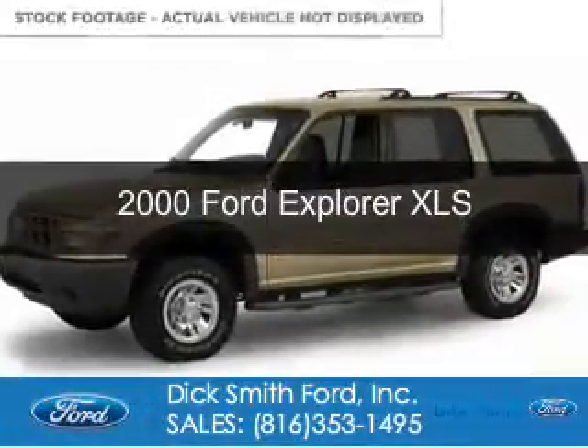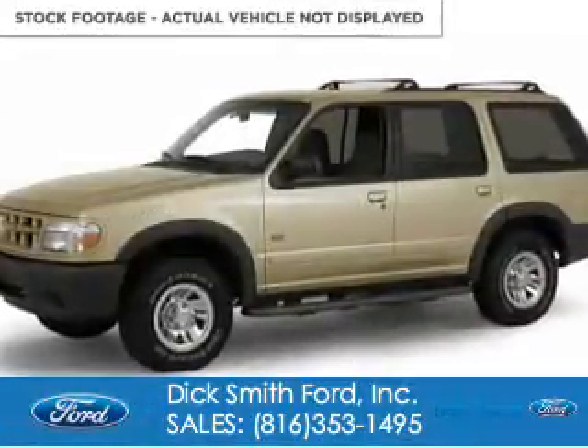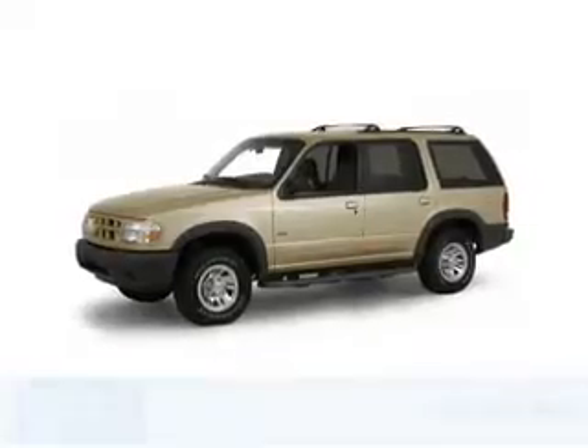This could be the vehicle you're looking for. It's powered by four-wheel drive, a four-liter, six-cylinder engine.